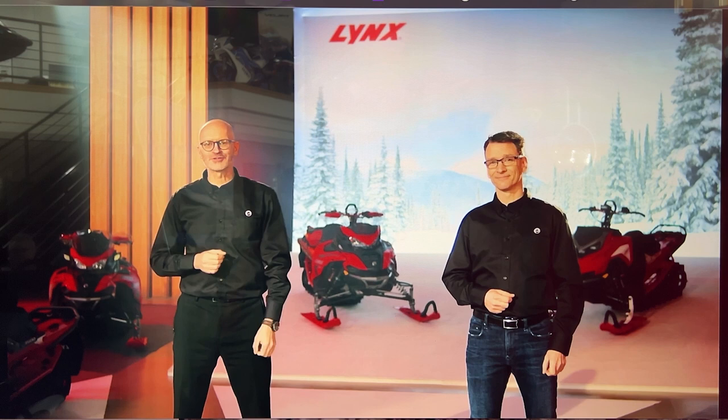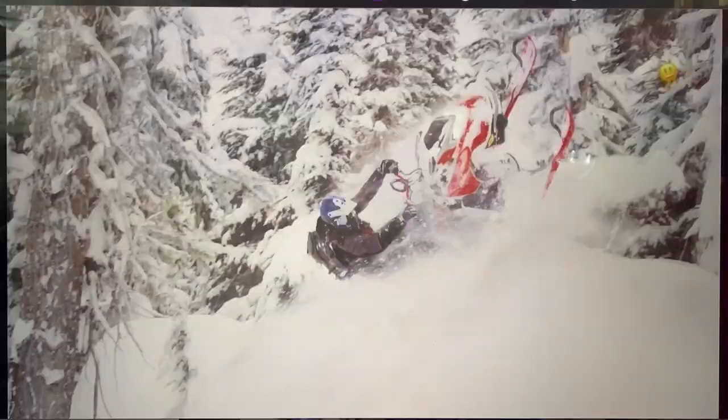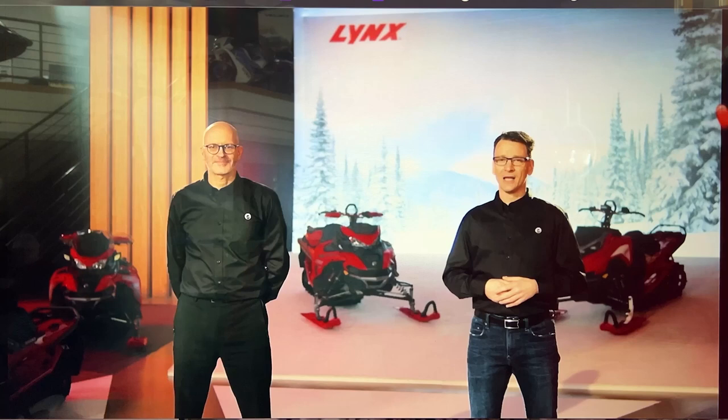First up, a new deep snow warrior that our hardcore powder fans are going to love. Introducing the Lynx Shredder DS. This new name in the deep snow segment is the successor to the Boondocker, but you will quickly discover that a lot more than just the name is changing — like the entire platform for starters. The Lynx Shredder DS is built on the incredible new Radeon 2 platform to give riders more agility, power and control than ever before when they are shredding the white stuff.